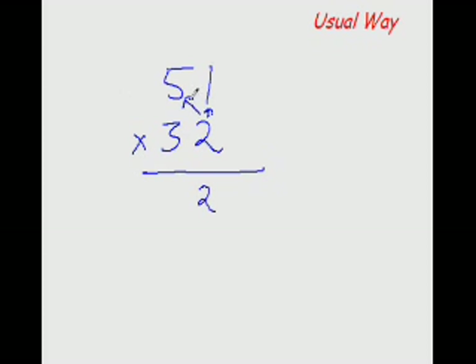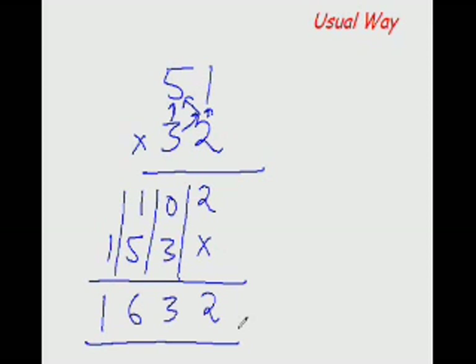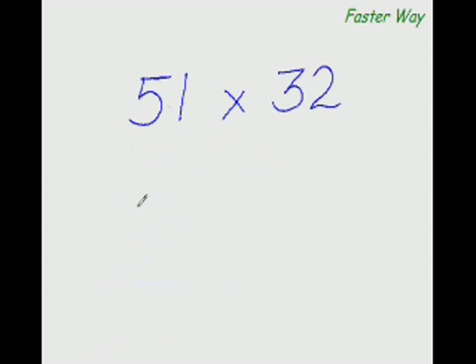The usual way of multiplying any two-digit number with any other two-digit number: 2 times 1 is 2, 2 times 5 is 10, 3 times 1 is 3, and 3 times 5 is 15. Now add all the numbers in the column — you get 1632. Now let me show you the faster way of multiplying any two-digit number with any other two-digit number.